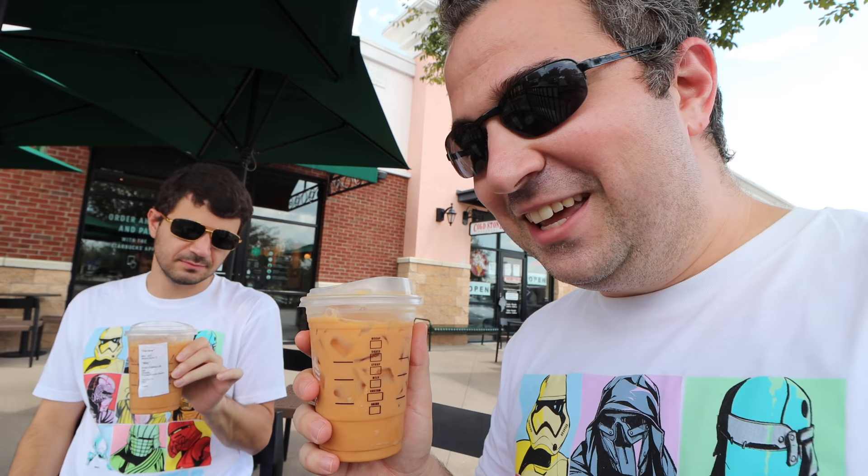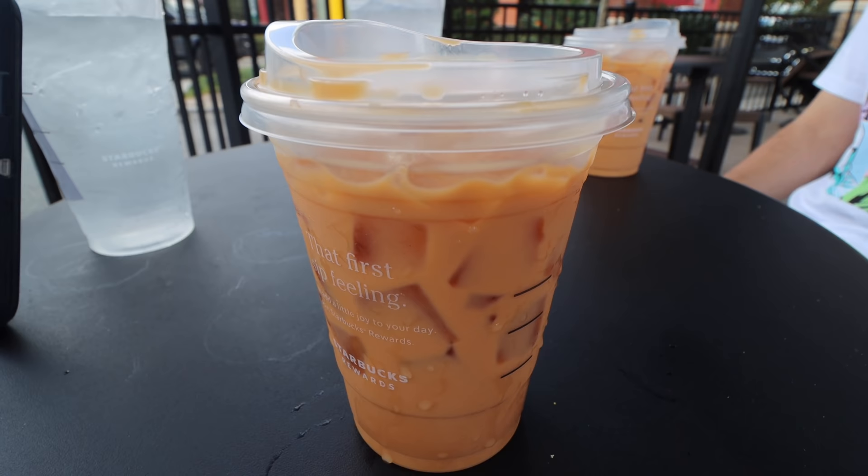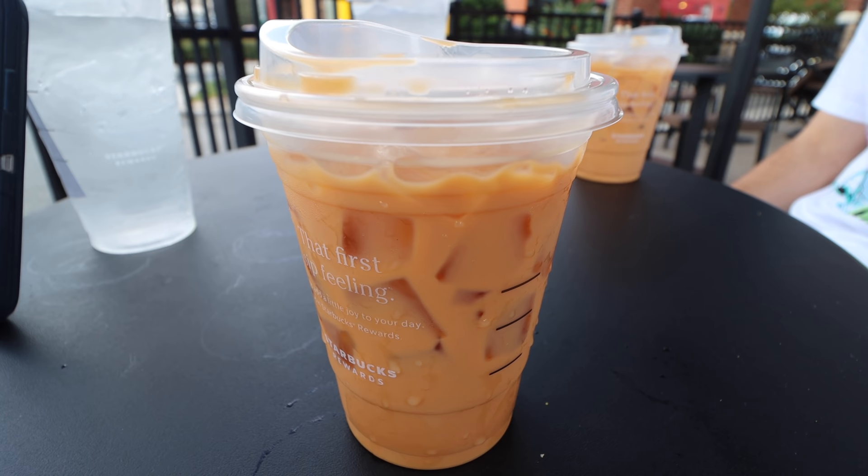The pumpkin pie drink idea is thanks to Bella, who recommended a venti iced chai latte with seven pumps of pumpkin. She says it tastes exactly like pumpkin pie. David and I are going to split it into two grande cups. Bella, thanks for the recommendation, and Melissa, thank you so much for the gift card. Here it is from our barista - the venti iced chai latte with seven pumps of pumpkin.